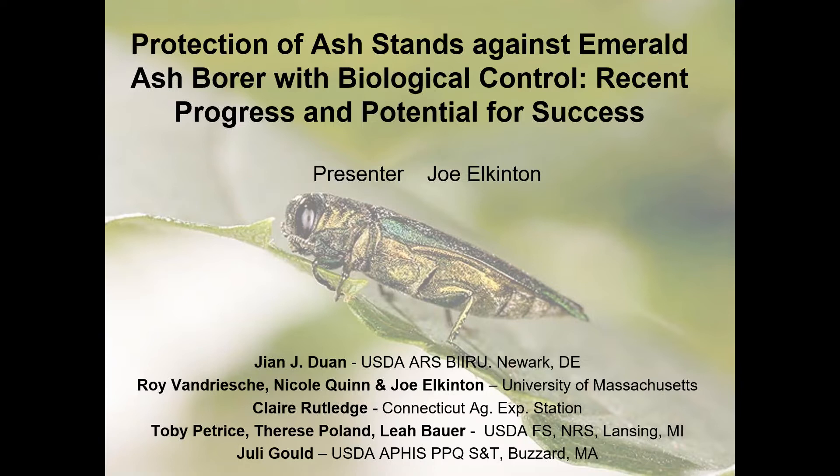Are we all set in terms of sound and you see the screen and everything? Yes, you sound great and we see your slide. Well, it's a pleasure to be here today and to present this information. Some of you have heard me talk about the Winter Moth Project, which was a big biocontrol success. So now I'm switching gears and talking about the Emerald Ash Borer program.